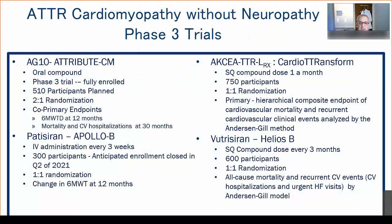Currently, silencers are approved for patients with hereditary disease who also have a neuropathy — they may also have cardiomyopathy, but the neuropathy feature is required. The question remains how patients with predominant cardiomyopathy without neuropathy will fare with silencers. There are three ongoing large Phase 3 clinical trials: Apollo B studying vutrisiran, Cardio-TTRansform studying an Ionis compound, and Helios B studying vutrisiran. Additionally, the ATTRIBUTE-CM trial is evaluating AG10, a new stabilizer similar to tafamidis.